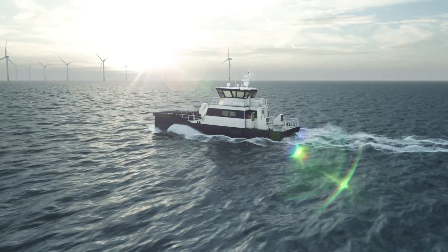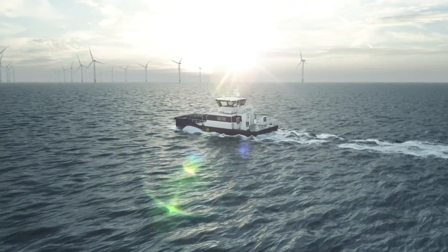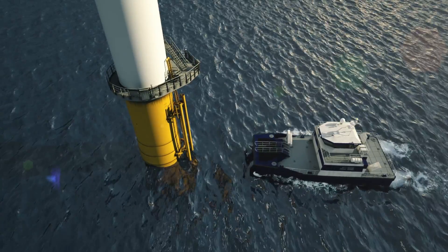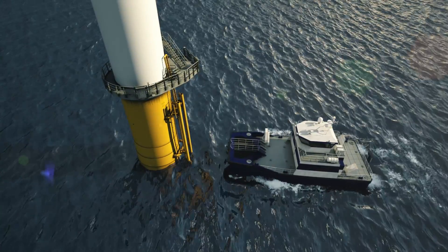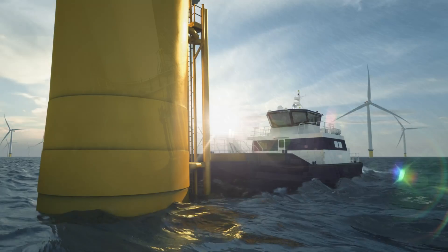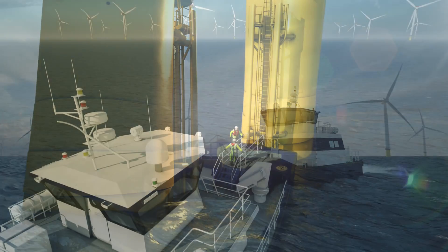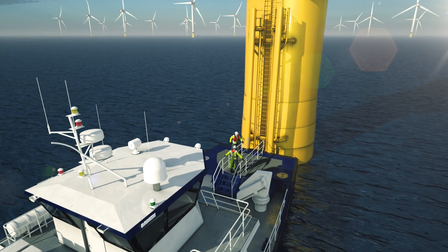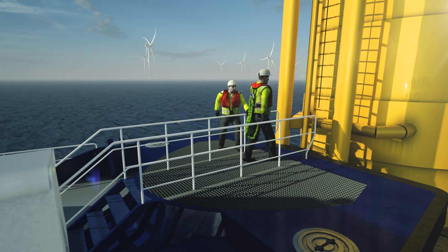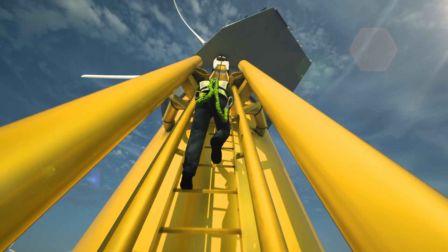Crew transfer vessels cruise short distances in calm water — very economical, very flexible and proven. They transport small technician teams day in, day out, and waves up to 1.5 meters are not an obstacle.